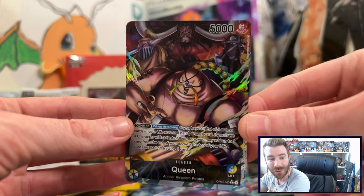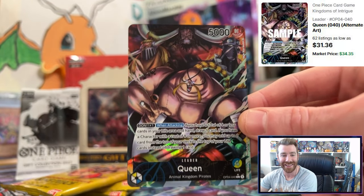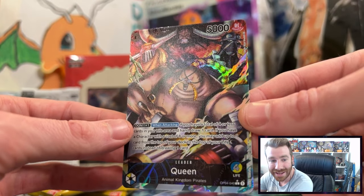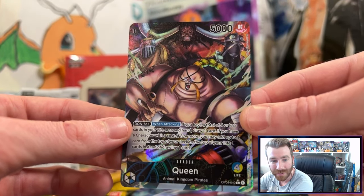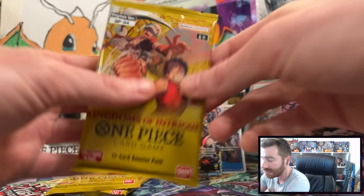We got an alternate art leader Queen — I did not have this one! Holy cow, I did not see that coming at all. That is sick. This is a pretty good deck in the TCG as well. Wow, Queen with all the Animal Kingdom Pirates in the background.